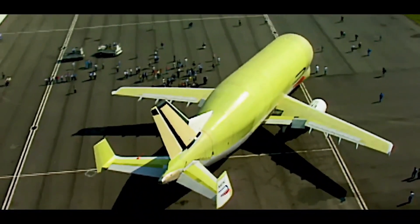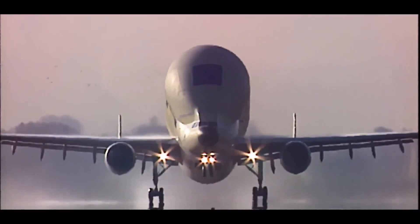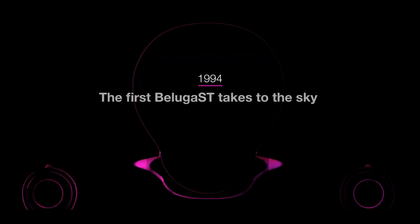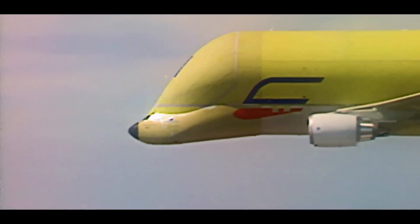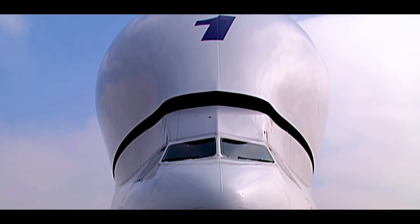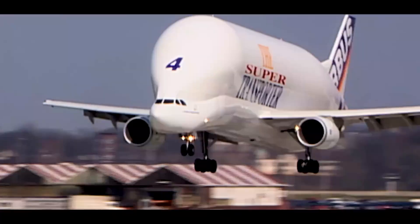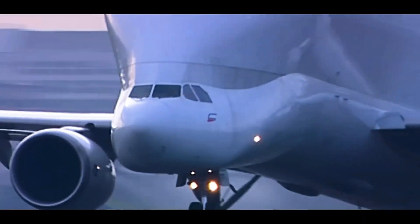Equipped with advanced technology like fly-by-wire flight controls and modern cockpit systems, the Beluga XL ensures efficient operations and a reduced turnaround time of approximately one hour. This aircraft represents a significant step forward in air cargo efficiency, reinforcing Airbus's commitment to innovation and production support.